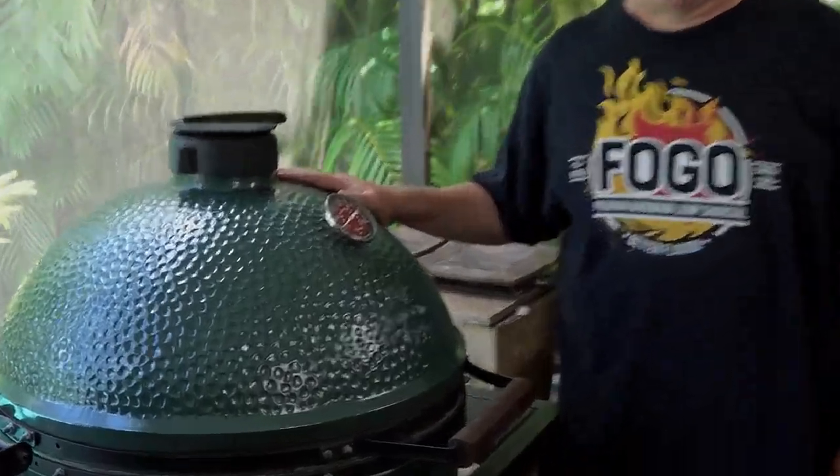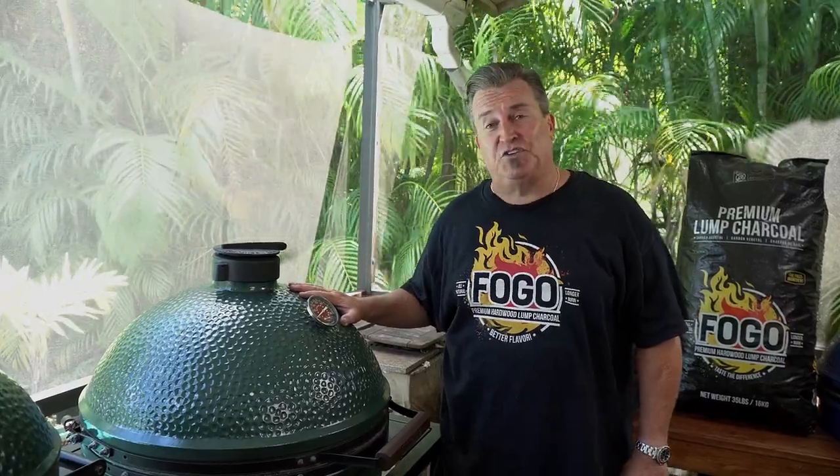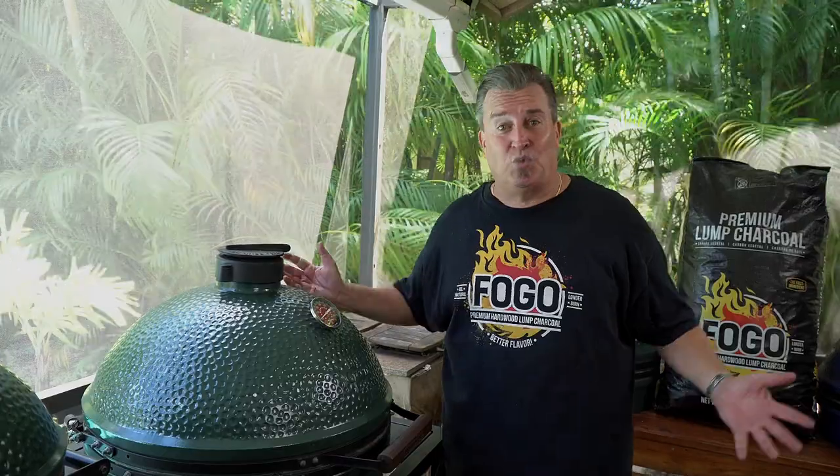That thing is huge. I've cooked two massive briskets at once on this. I cooked 80 pounds of pork butts on here — I used the expander system so I had two levels, but I cooked 80 pounds of pork butt at one time and they were awesome. So it's really versatile. You can do almost anything with it. If you want to cook one burger, you can. If you want to cook 20 burgers, you can. That's the beauty of the XL.